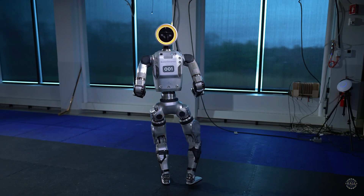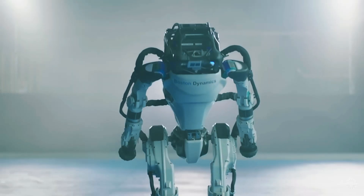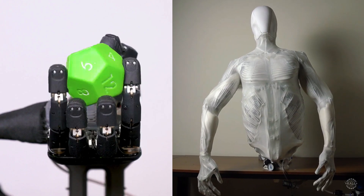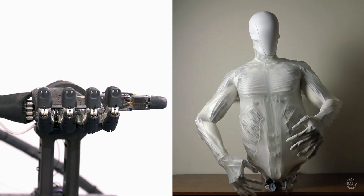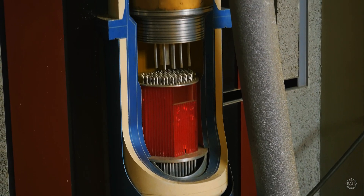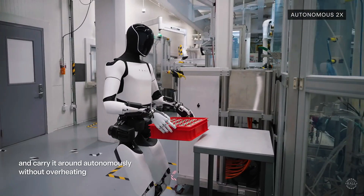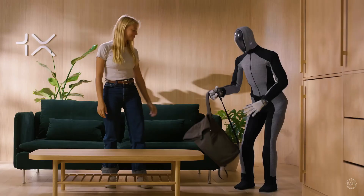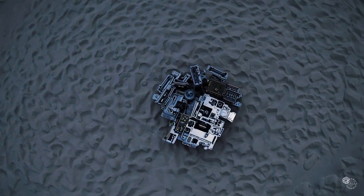When Boston Dynamics introduced the new fully electric Atlas in April 2024, it seemed like the death blow to hydraulics for humanoids. But two startups generating significant buzz are going against the grain and betting on hydraulics, using cutting-edge tech they say overcomes limitations that previously made hydraulics impractical for wide-scale deployment. Will it give them an edge against robots from Tesla, Agility Robotics, Figure, Ubitech, Unitree, and 1X Technologies? Or will it be the hill they die on?